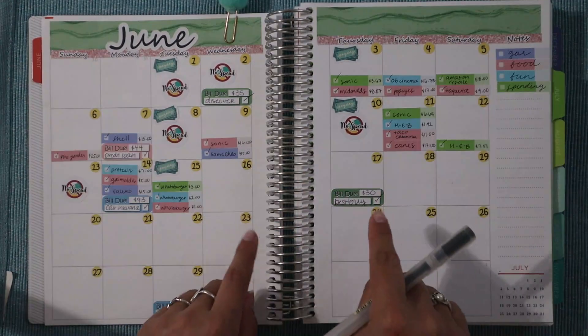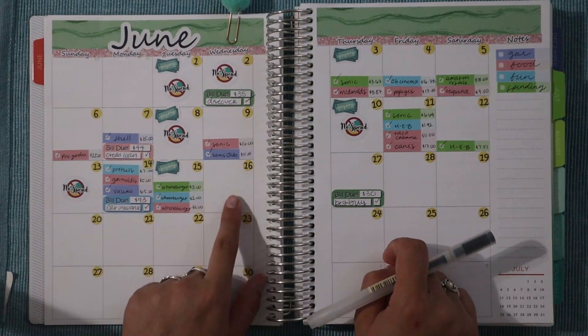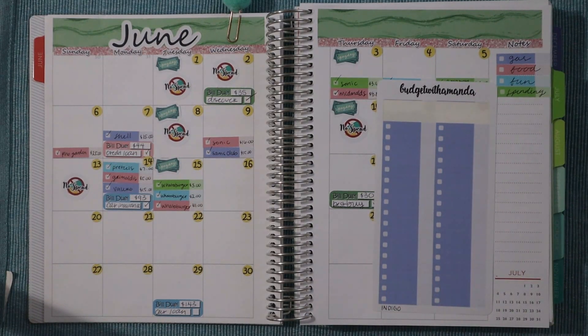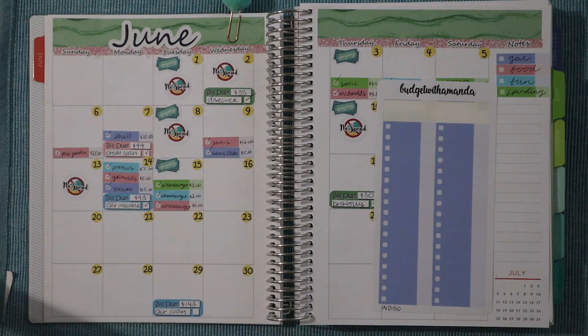Since today is the 23rd, we are going to be tracking from June 16th through the 22nd — that's just how I do these videos. To begin, we're starting with gas, which I have in the color indigo. If I open my little journal from Walgreens, I can tell you when we had our first expense.